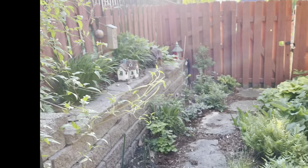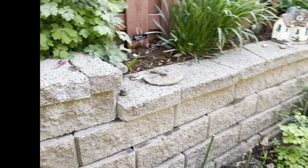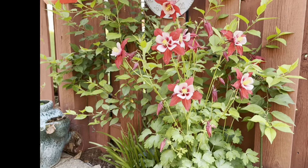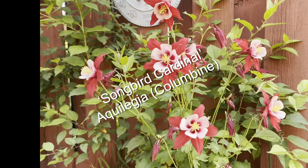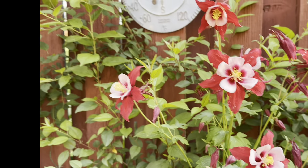Let's do a brief tour. Of course this is eye-popping — the tall version of Columbine called Songbird. This is Songbird Cardinal. I planted it three years ago and oh, she just shines.